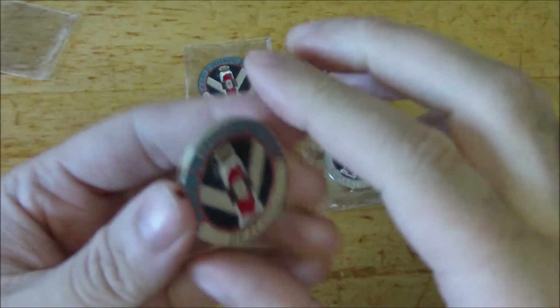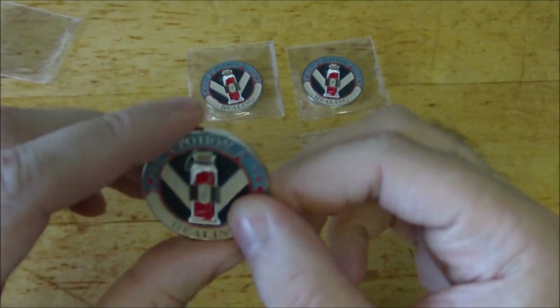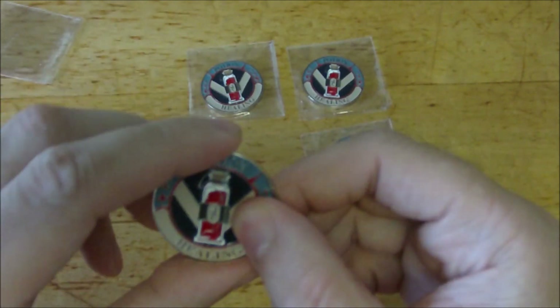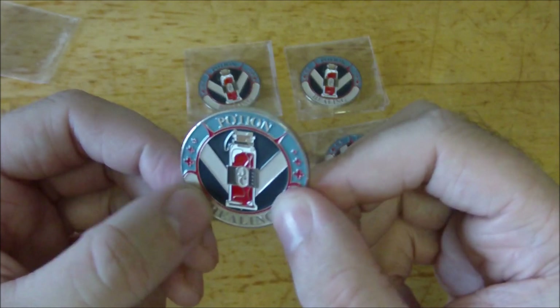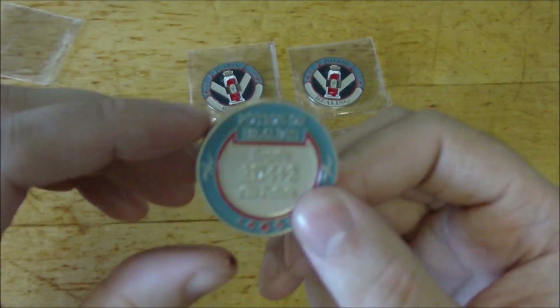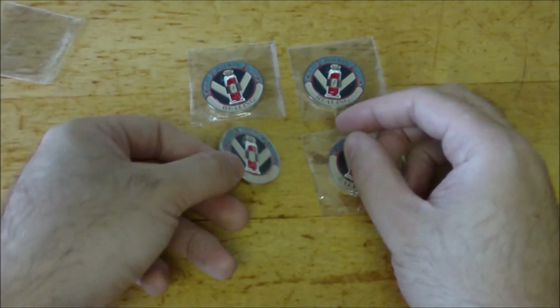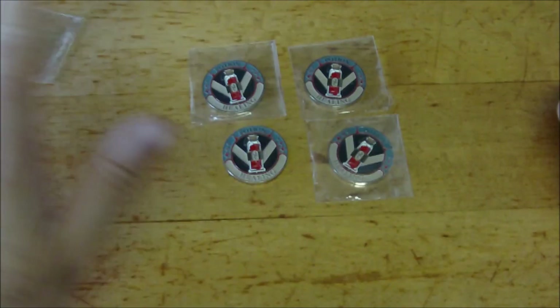I've bookmarked the link, and when the other conditions are available I'll be sure to do an update video. Personally I'm really impressed with these — they are just awesome tokens. I'm going to have to use these in my actual D&D games. I hope you guys enjoyed; let me know what you think in the comments below, check out the shop, and I will see you next time. Take care.